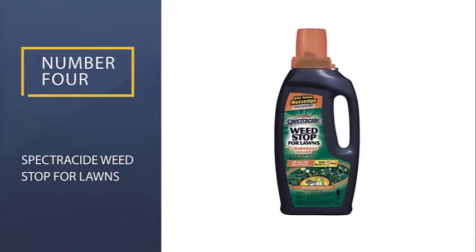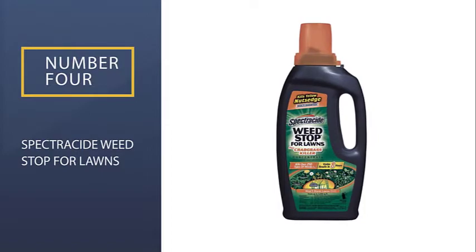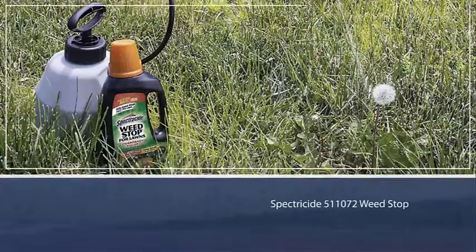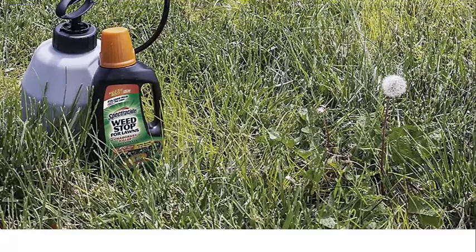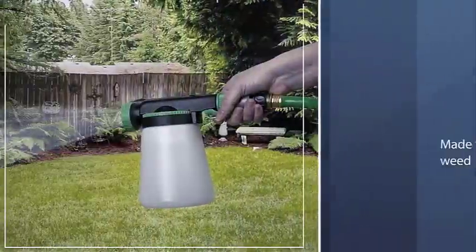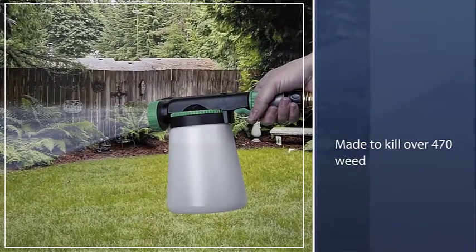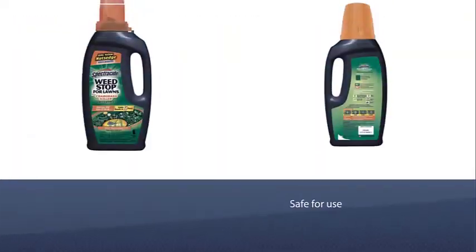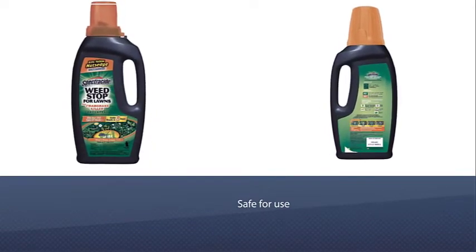Number four: Spectracide Weed Stop for Lawns. Removing weeds and crabgrass from your lawn shouldn't have to break the bank. The Spectracide Weed Stop for Lawns Plus Crabgrass is made to kill over 470 weed varieties to the root, including crabgrass, dandelion, chickweed, and more, in just five hours. This product does not harm the existing grass you have.